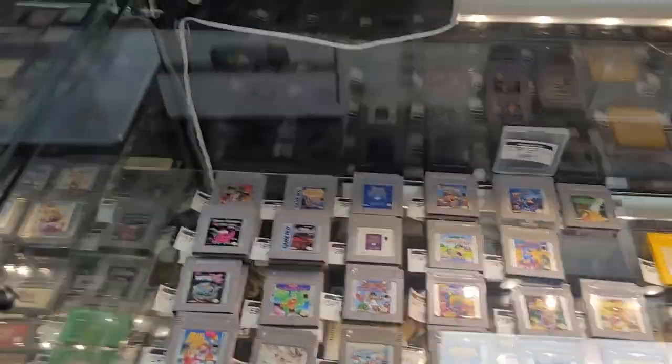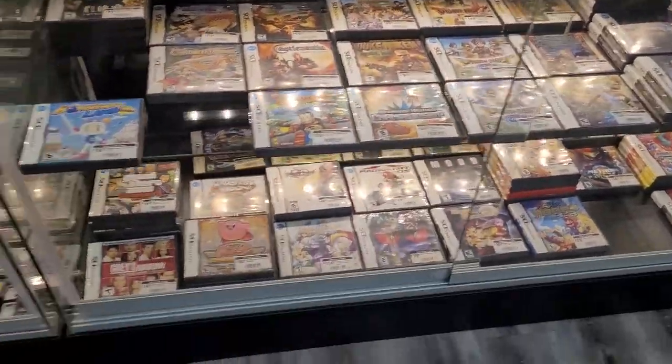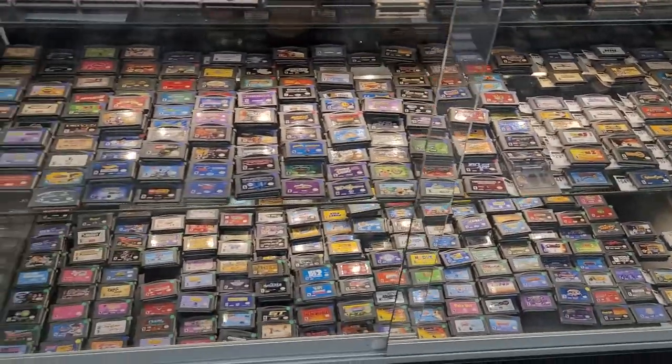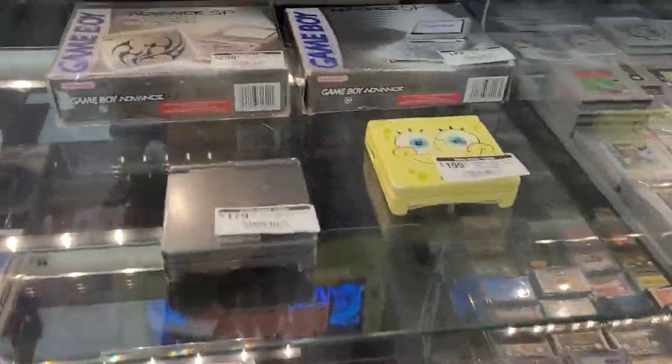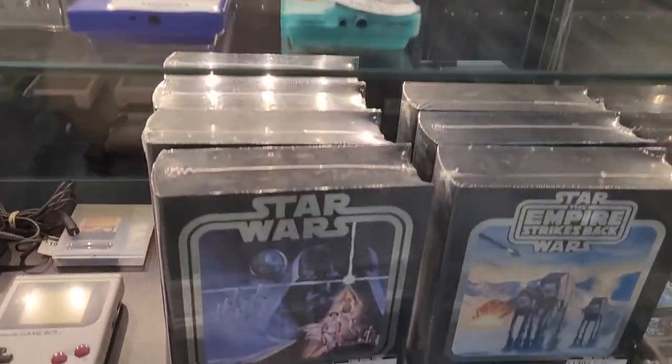Old Game Boy games — love it. I used to have a game case packed with Game Boy games. Those are the old school days. Ninja Turtles was one of my favorite games. Look at that Spongebob DS — Shauna would really like that.